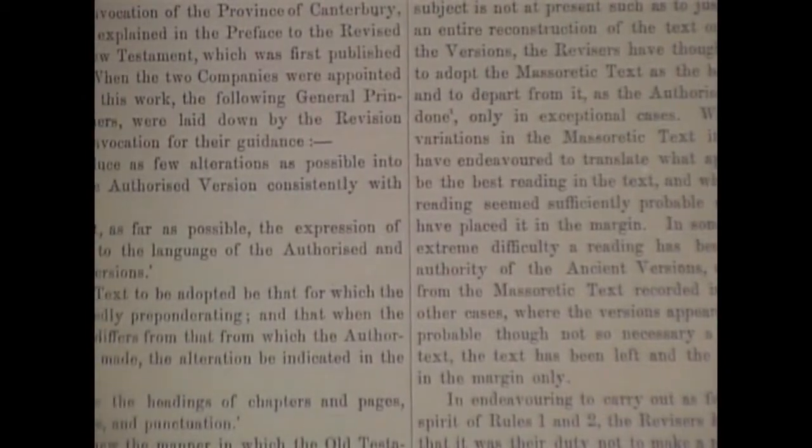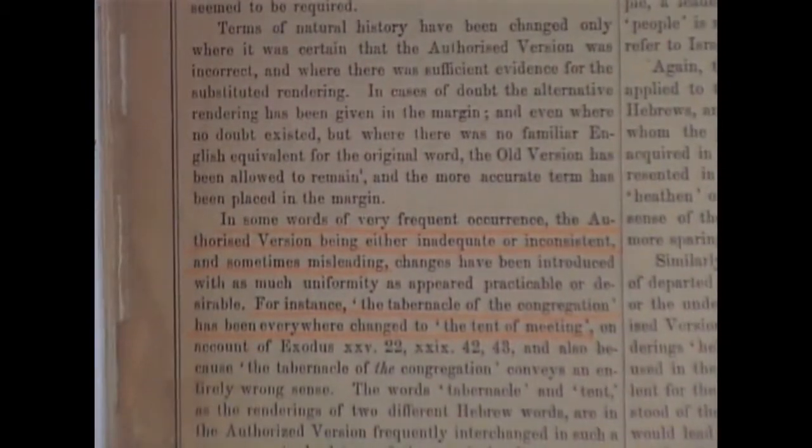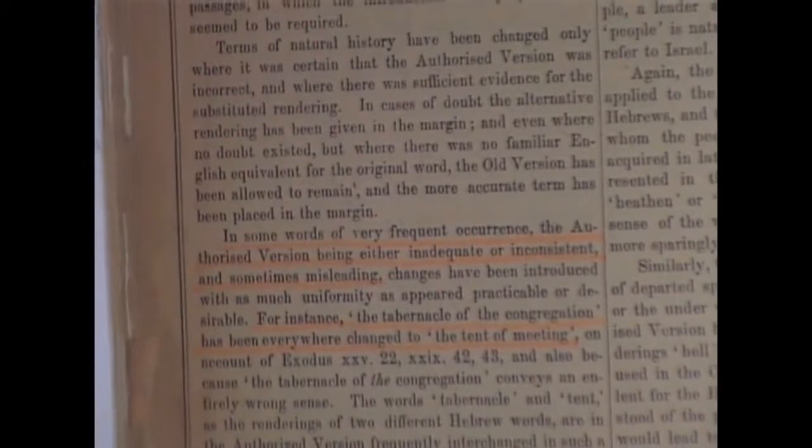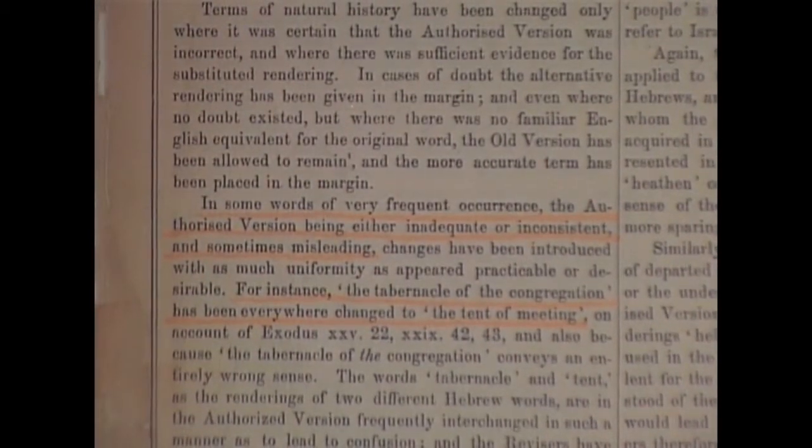The Authorized and Revised Versions — here you have the Revisers' Preface. It says: 'In some words of very frequent occurrence, the Authorized Version being either inadequate or inconsistent, and sometimes misleading.' And look at their example: 'The tabernacle of the congregation has been everywhere changed to the tent of meeting.' A bunch of stupidity here.